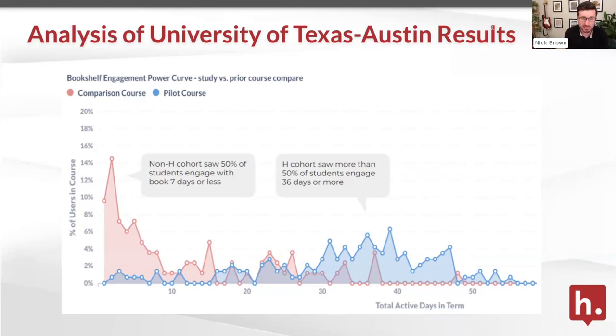You might ask whether that material is really important — but if you go ask this professor, who has some great quotes on the case study website, he really does believe that reading this material is integral to the course. He was pretty crestfallen when we showed him the first version of the data. With the Hypothesis integration in place, you see a huge shift to the right side of the chart. We see 50% of students engaging 36 or more days in the term — a really dramatic change. Any movement to the right of this chart makes me happy. This was one pilot course, but we've seen this dynamic across quite a few courses.